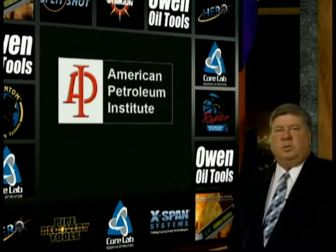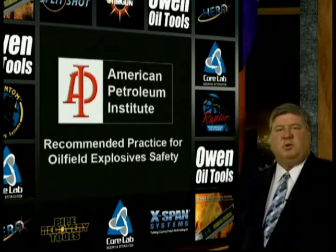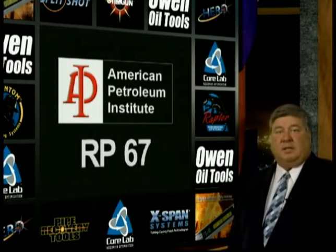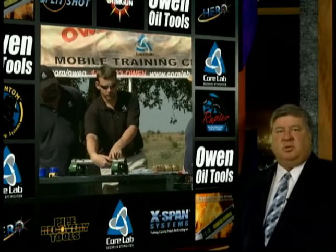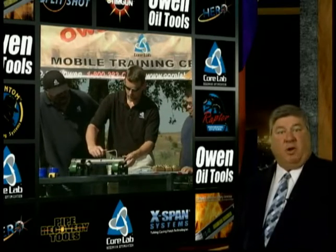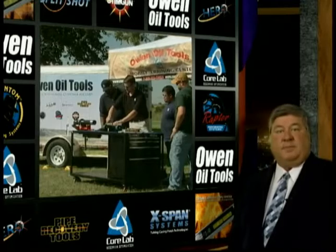It is the responsibility of each explosive user to familiarize themselves with safe operating standards and to follow them. We at Owen are strong proponents of the American Petroleum Institute's Recommended Practice for Oil Field Explosive Safety, or RP67. This recommended practice document provides the industry with a time-tested set of procedures for handling oil field explosives safely. It is our hope that this video will instill a healthy respect for oil field explosives in all users and graphically demonstrate the need for explosive users to follow accepted procedures. Please work safely.